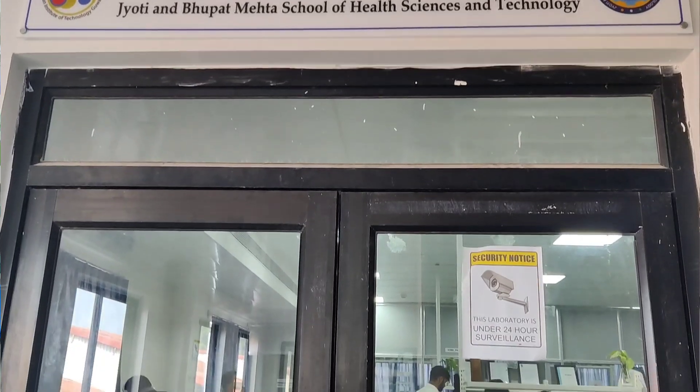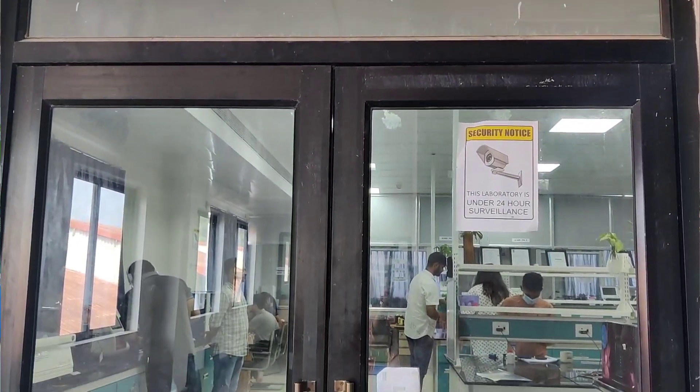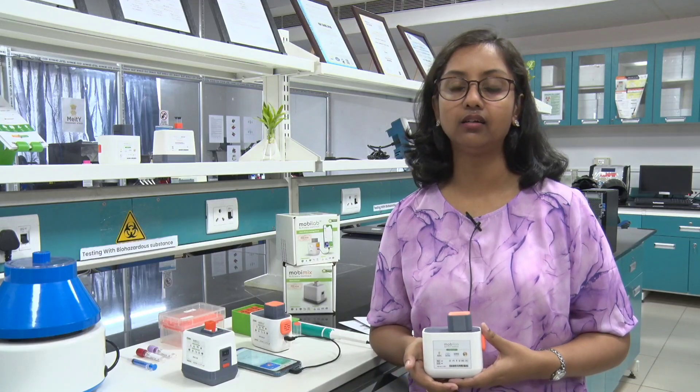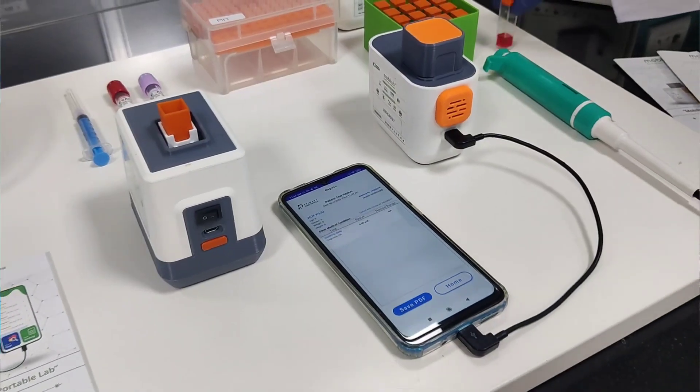We are a team of 30-35 members currently. They are involved in various departments like chemistry and biotechnology, electronics, software, design, data, and many others. This is the basic setup that is required to perform a test in our device, MobiLab.